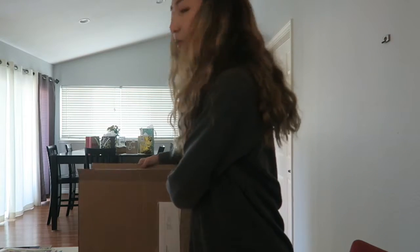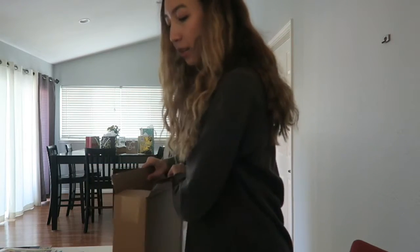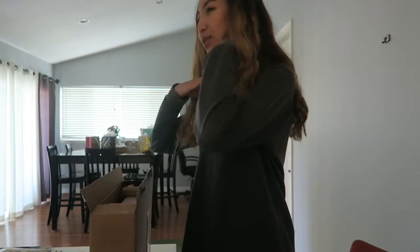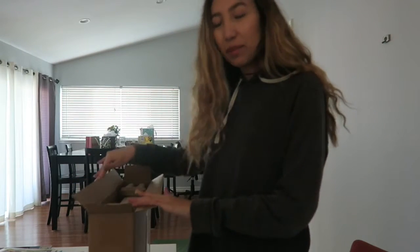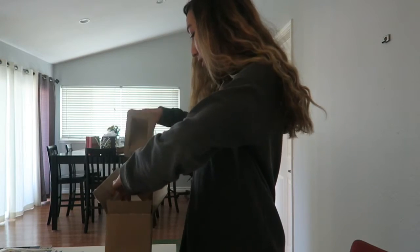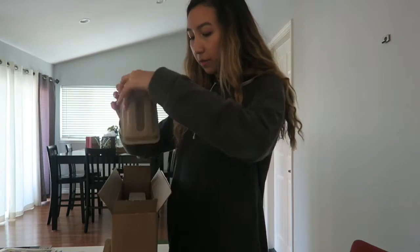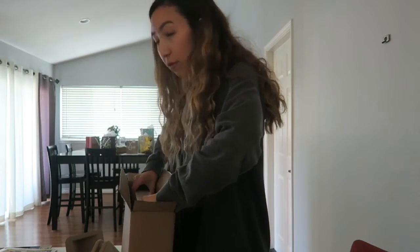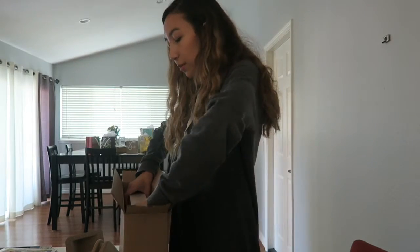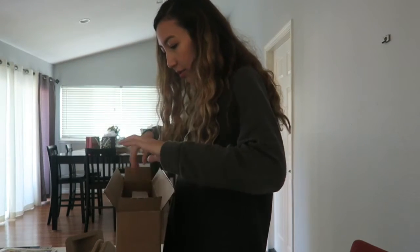Look at this beautiful package I got in the mail today. It's super heavy. I already know what it is because I opened it — it's my MacBook Pro! We ordered this maybe last week. I convinced my dad it was necessary, and my mom and I convinced him together.